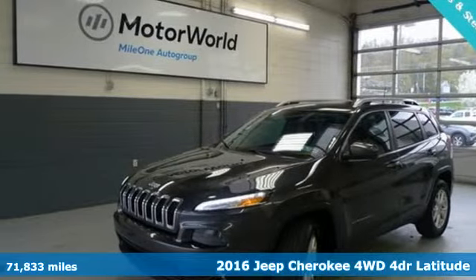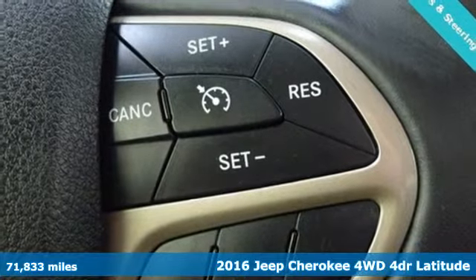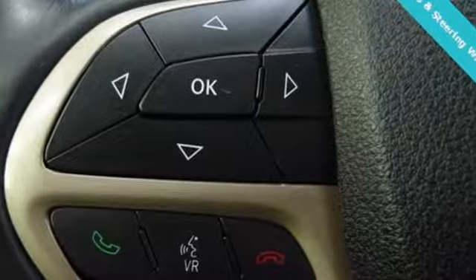Here's a 2016 Jeep Cherokee. You're going to want to take the long way home in this adventurously civilized Cherokee. It's equipped for all your driving needs and wants.